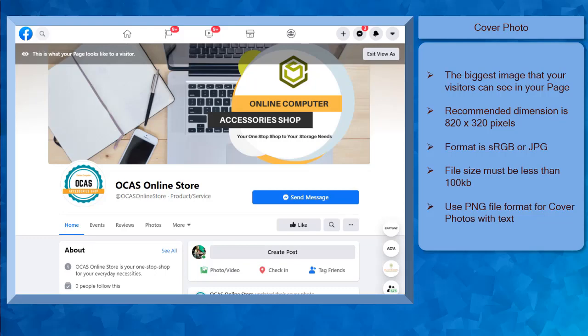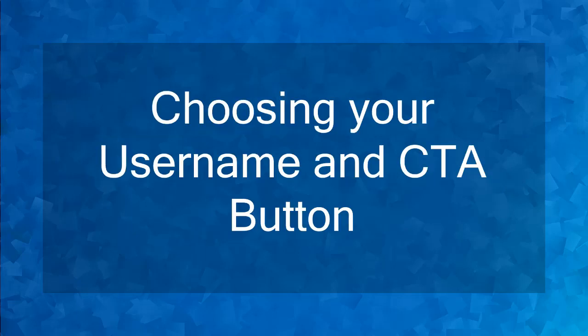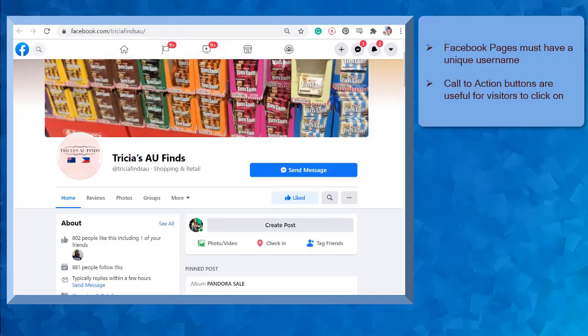Now that you know about optimizing your logo and cover photo, we can now proceed to the next topic, choosing your username and call to action button. Hello guys! In this lesson, we're going to talk about choosing your username and call to action button. Let's get started! Before you start promoting your products or services on your Facebook page, you must create a unique username for your page.